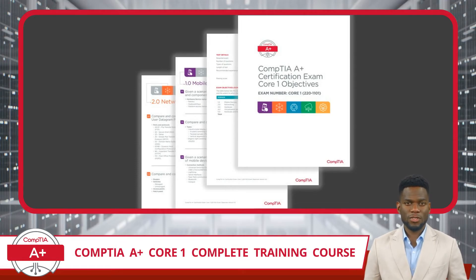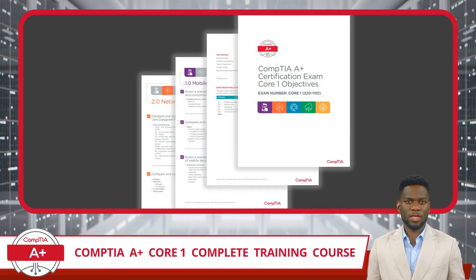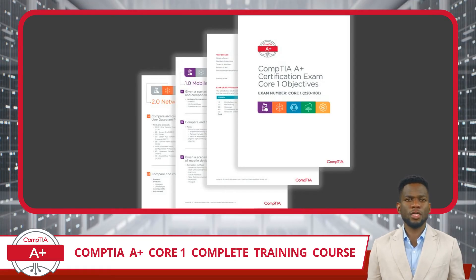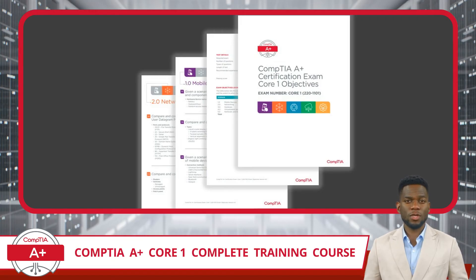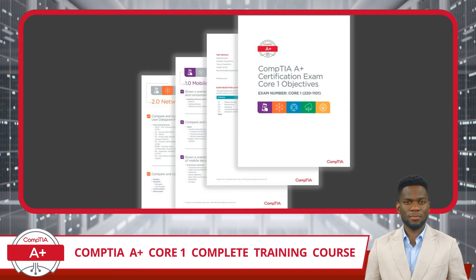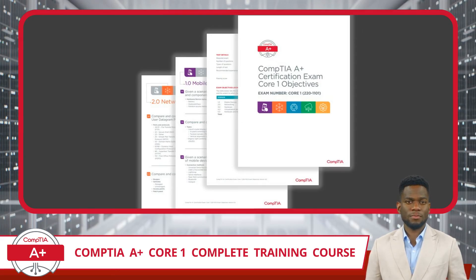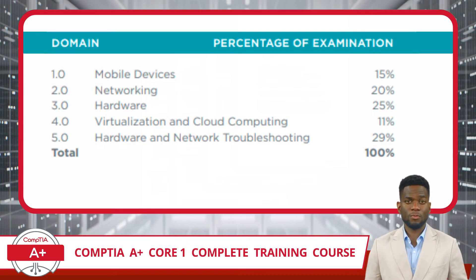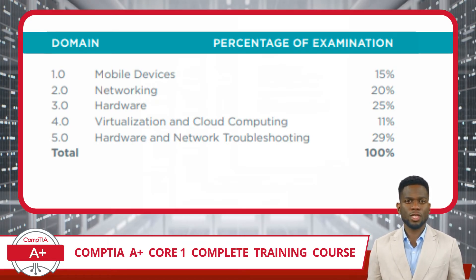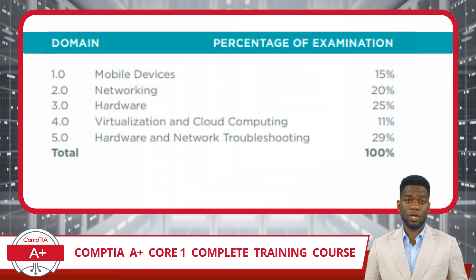Now we need to discuss the heart of this exam: the exam objectives. The exam objectives are a document that outlines the parameters for studying for and eventually taking a certification exam. It includes exam items like how many questions, the question format, and the requirements to pass. The exam objectives will also outline the topics you will be tested on. At the highest level, the exam is broken into domains. The domains for the CompTIA A+ Core 1 exam, 220-1101, are shown here with a percentage value next to them, indicating how many questions can be expected from each domain.